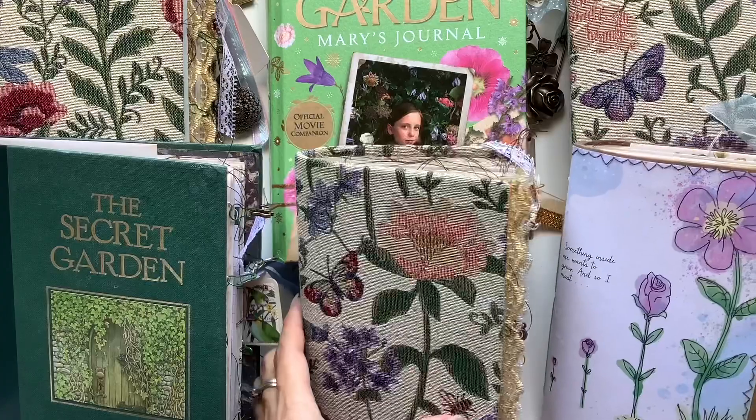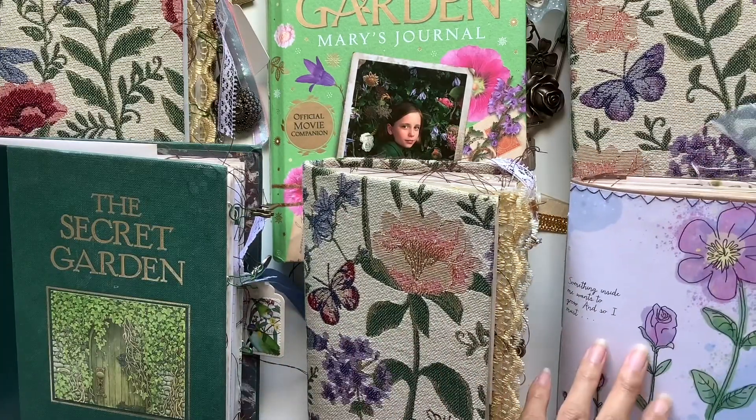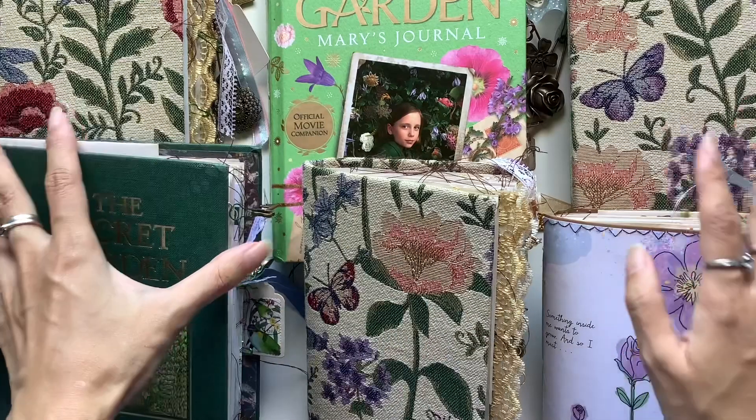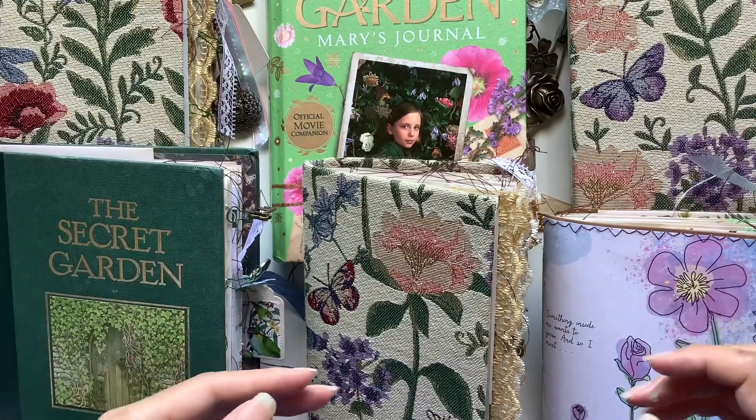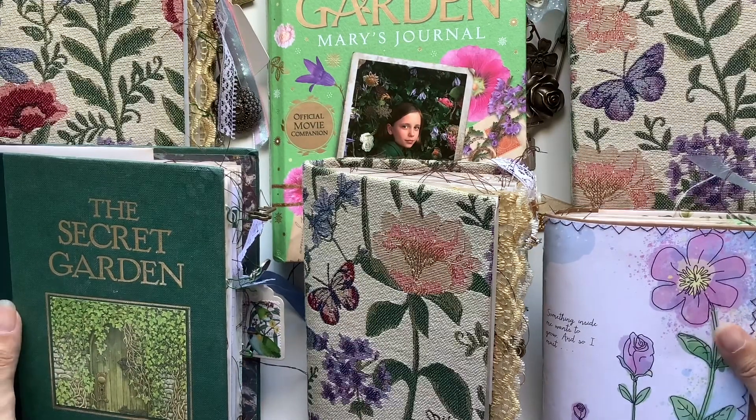My email will be in the description box below if you're interested in owning any of those ones. I will get to start the flip-throughs of each of these journals in their own videos so I can go page by page and share the details and story behind how I put these together.